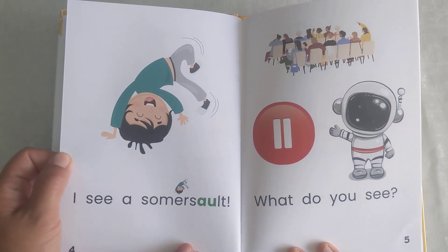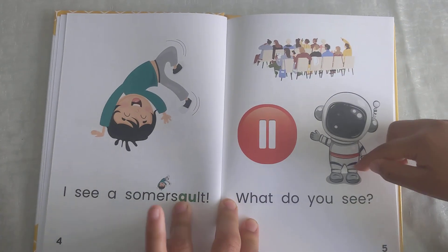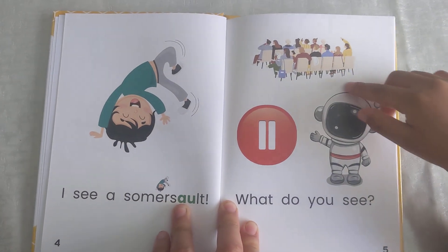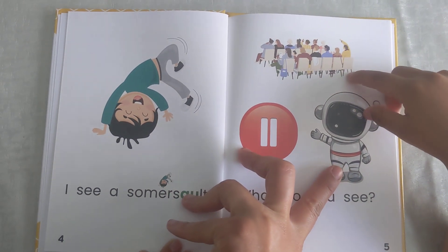I see a somersault. What do you see? I see rocket ship. I see paws and people wash. So this is an astronaut.